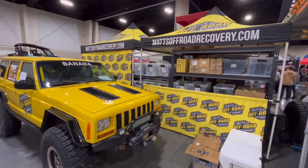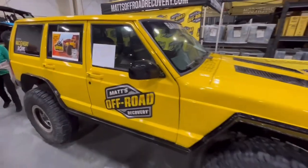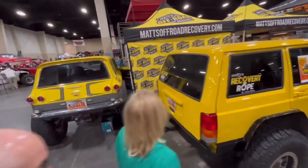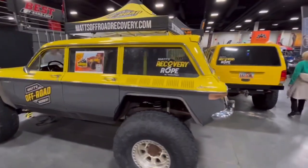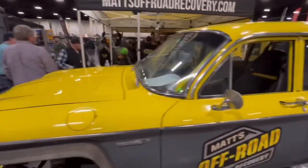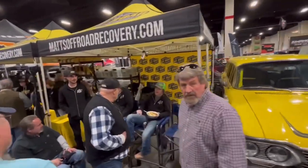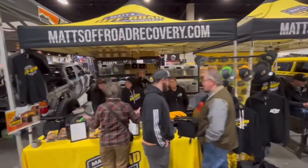Matt's off-road recovery booth is here as well. Famous banana. Pretty cool. And of course, the Moraveurs here as well. Pretty awesome. And of course, the crew. Those guys here too. Tom Tom and Lizzy and everybody. Pretty cool.